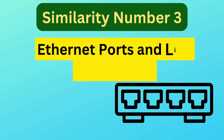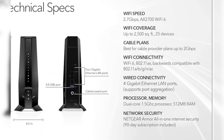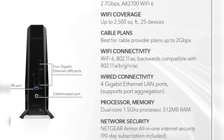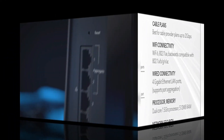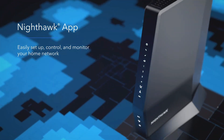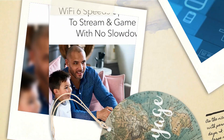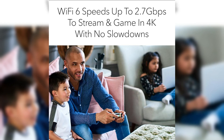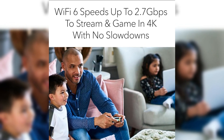Similarity number three is Ethernet ports and link aggregation. Each model includes four 1-gigabit Ethernet ports for wired connections to computers, gaming consoles, and other devices. Both also support link aggregation, which allows users to combine two Ethernet ports for increased data transfer speeds. This feature is particularly useful for users requiring high-bandwidth wired connections, such as for NAS (network-attached storage) or gaming setups.